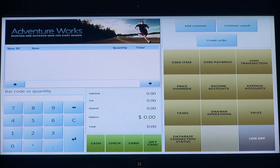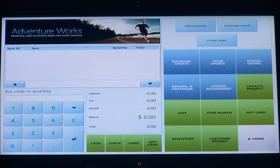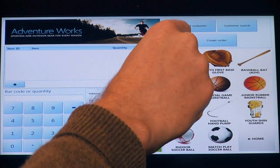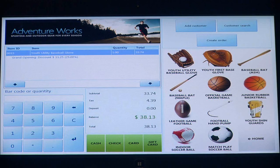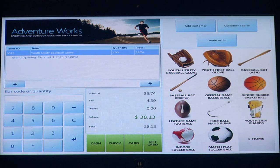You also see the difference between left-handed and right-handed optimization. I'm going to decide that I want to purchase some items — if I go to team sports, I'm going to choose this utility baseball glove. Another powerful capability you'll notice is that I now have a grand opening discount that was pre-configured. So the solution can be set for multiple discount types — buy one, get one free, or something like this that's based on the grand opening. You have a lot of flexibility in that regard.